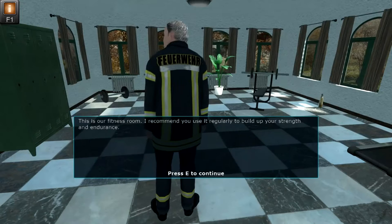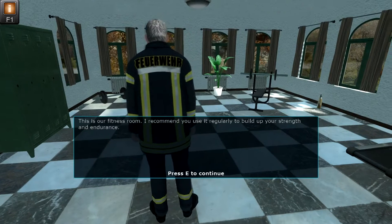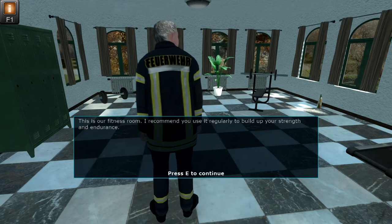This is our fitness room. I recommend you use it regularly to build up your strength and endurance.